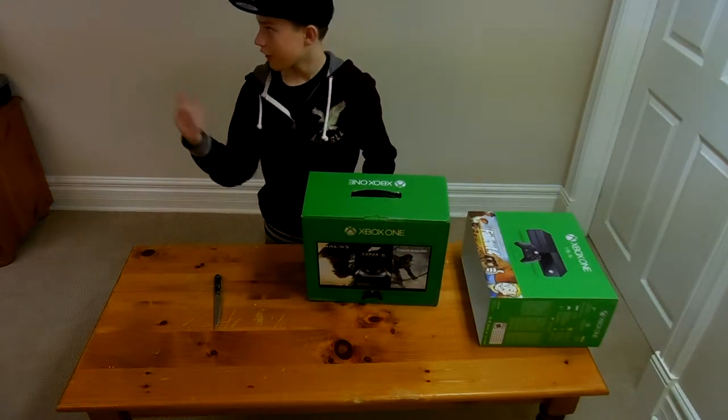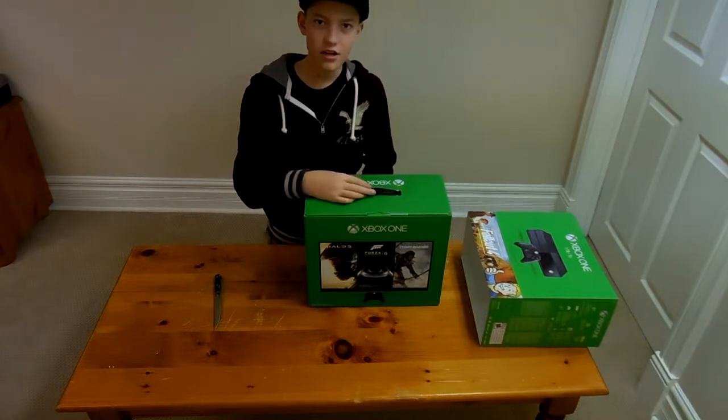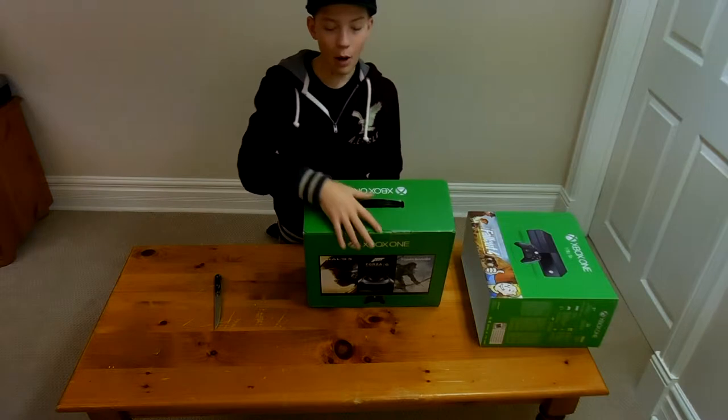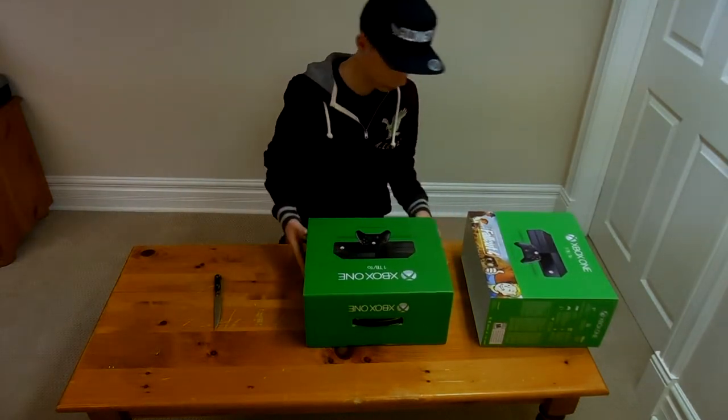I also have a Halo 5 Guardians poster that I put up. If you want to check my Twitter, the link is down in the description — you can check out the posters that I put up. And that just has the regular Xbox One.